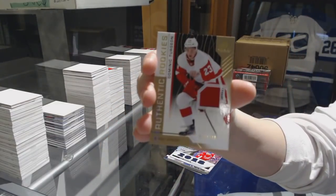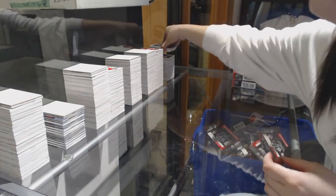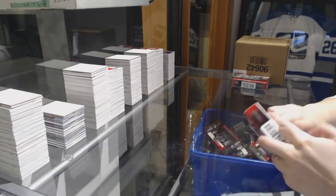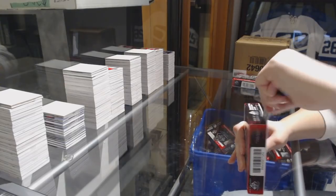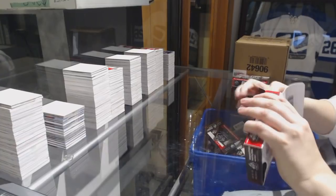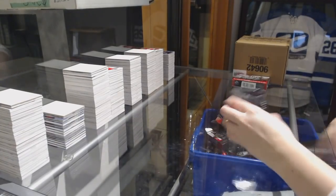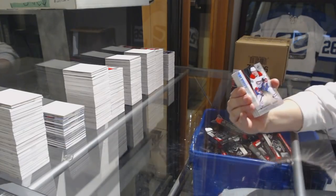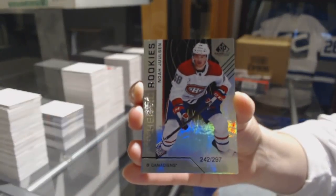And a jersey number 4.99 of Dominic Turgeon for the Detroit Red Wings. We've got number 297 Rainbow for the Montreal Canadiens, Noah Yulcin.